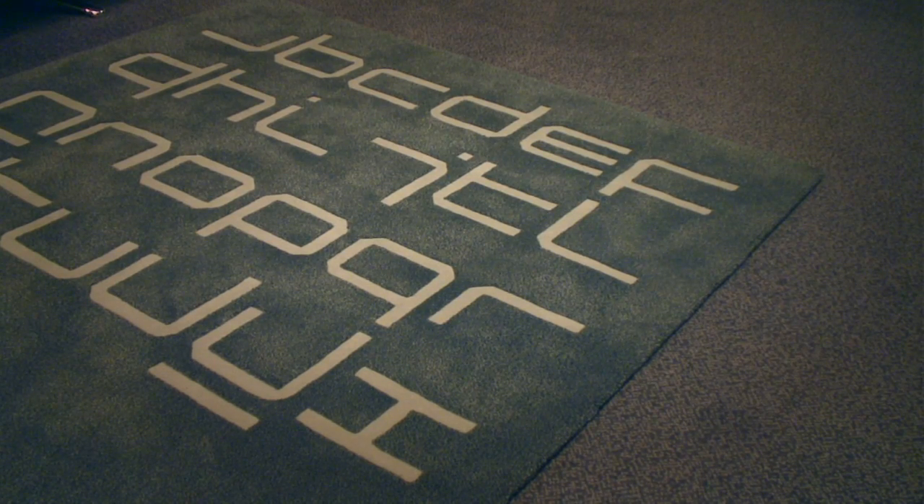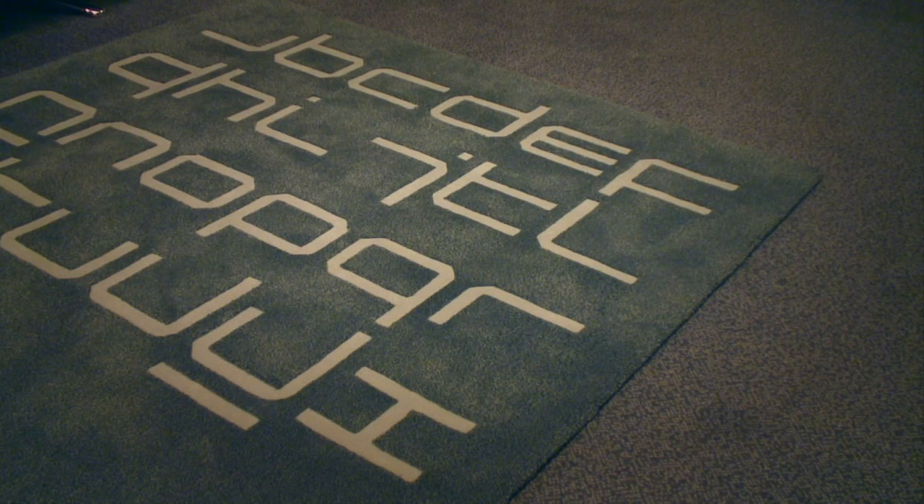I'm Wim Crouwel. I have an exhibition in the Design Museum at the moment and we are looking now at a beautiful room here in the Andes Hotel with typefaces in the back, typeface on the floor and the carpet. This is coming from my early typefaces and Tony Broek, the designer who also designed the exhibition — he designed wallpaper.